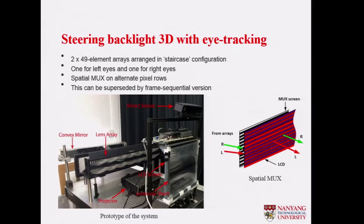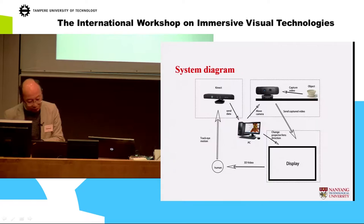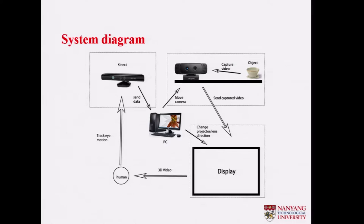The next display is a steering 3D display with eye tracking. This was previously a European product developed by Phil in the UK. In the setup, we have a projector as the light source that generates the backlight pattern through an array of lenses, then fed into the LCD screen for left and right eyes.